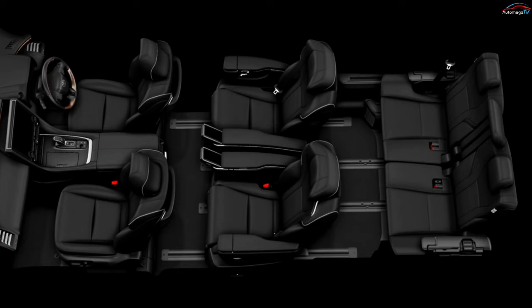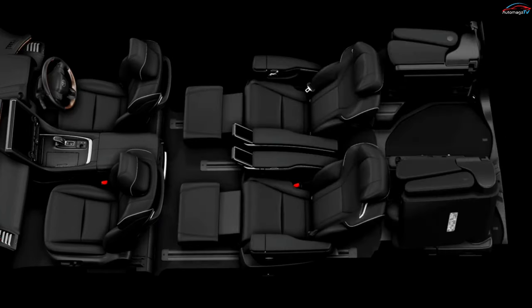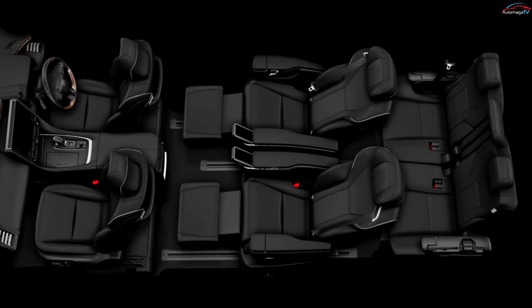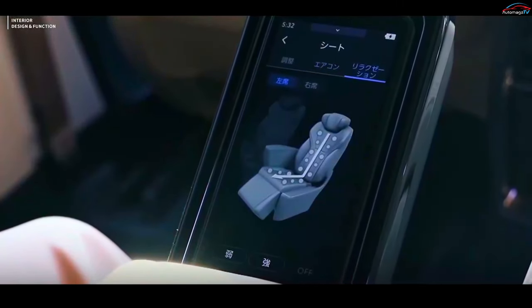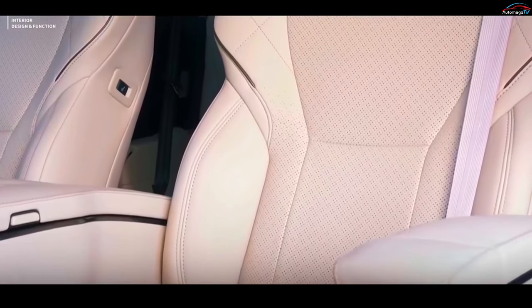All six seats have been overhauled, while the second row can be specified with optional captain chairs featuring reclining footrests, foldable tables, touchscreen controls, heating or ventilation, as well as massaging functions for extra luxury and comfort.